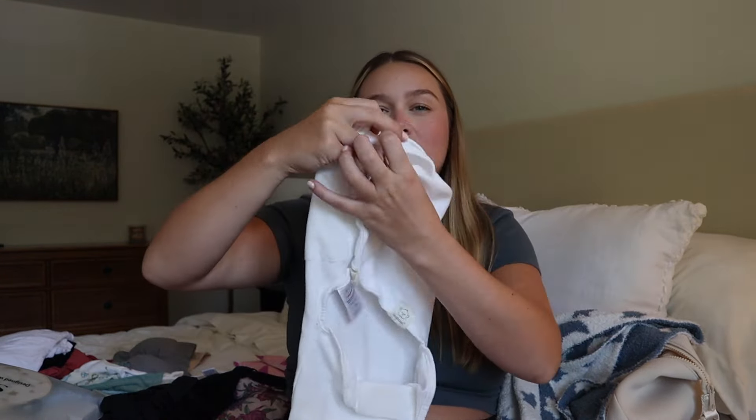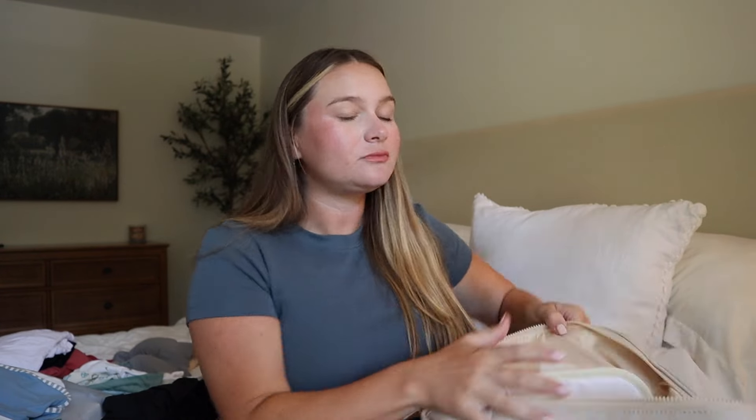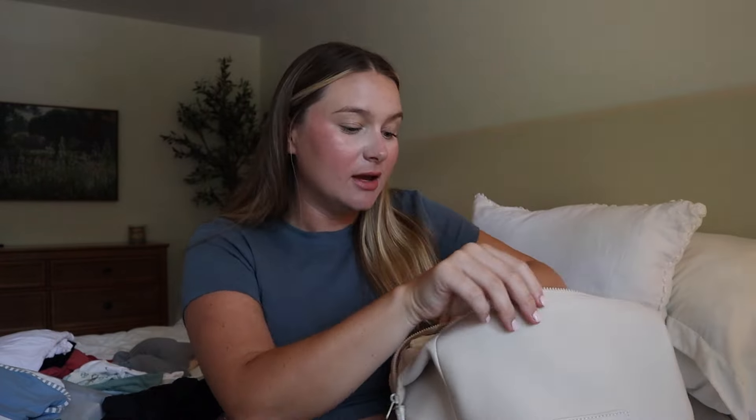For swaddles, I'm packing two different types — a velcro swaddle and a hands-up swaddle — because I don't know what he's going to like. I know the hospital will give me a blanket to swaddle him in so I'm not bringing a regular blanket swaddle besides his name one. I'm also bringing this baby blanket which is incredibly soft — I actually want to lay him on this to do newborn photos in the hospital. This is what I'll put him on when I announce his name.